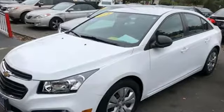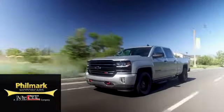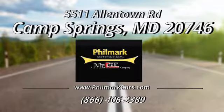Take it for a test drive today. Here at Fillmark Motorcars, your experience with us from A to Z is our number one concern. Stop in and see us today at 5511 Allentown Road in Camp Springs, Maryland.